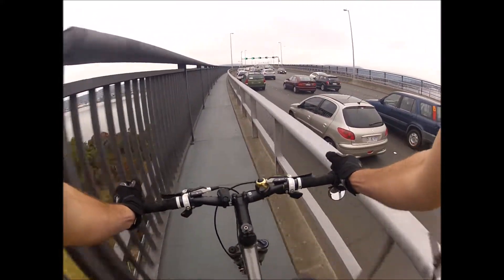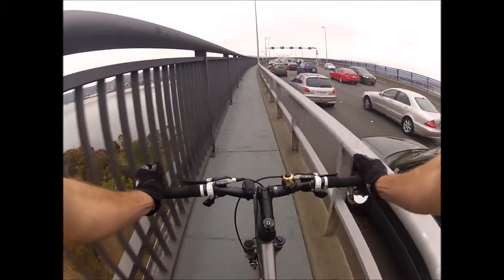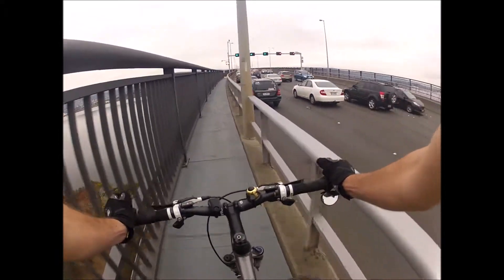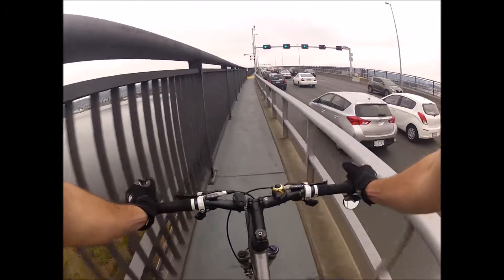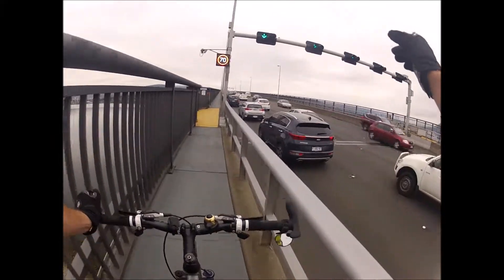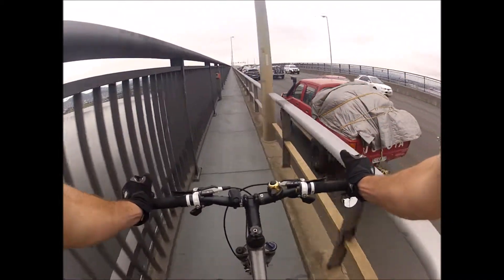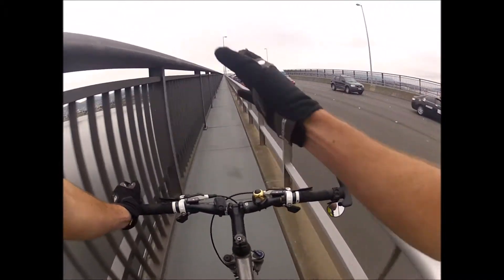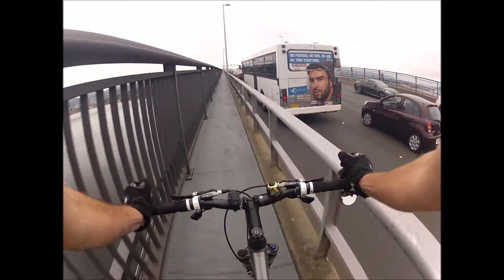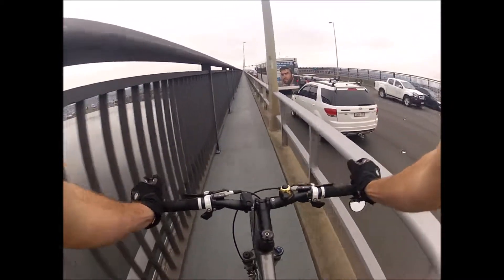Interestingly, the bridge is kind of defined by a disaster that happened to it. On the night of January 5th, 1975, there was a bulk carrier called the Lake Illawarra — it was carrying zinc down to a refinery to my right. It was a foggy night by all accounts, and the captain made a tremendous error in the way he navigated through the pylons underneath the bridge. He struck the pylons, causing a huge section — virtually in the middle of the bridge — to collapse.